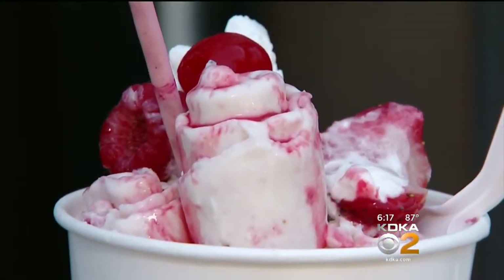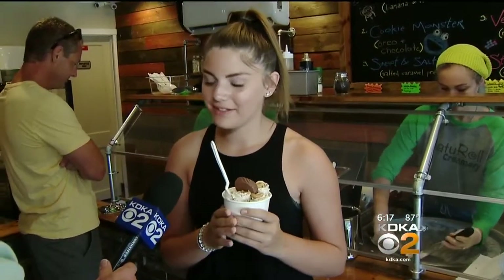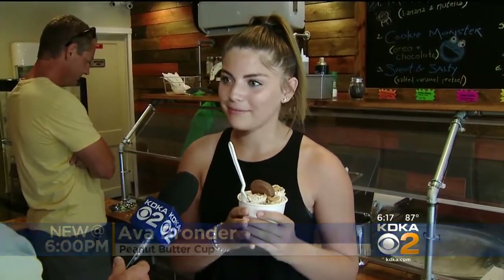Worth it? It's amazing. It's the flavors and it's natural and it's just different. It tastes completely different than other ice creams but it's really good. I like it. It's really cool just to see the whole process and it's really good.